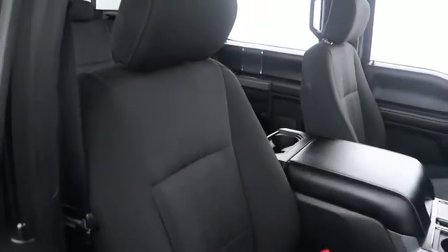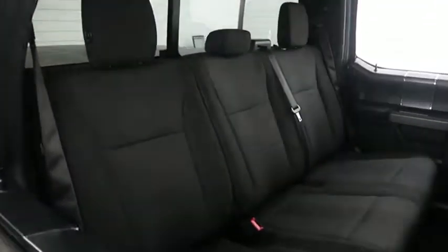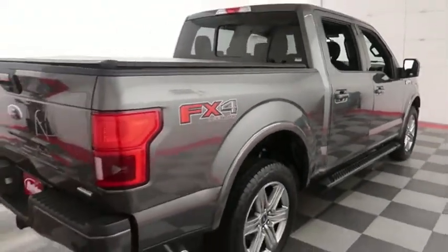Inside, cloth interior. Seats are clean all the way throughout. Up top, you have a panoramic sunroof. One more look down the passenger side before we swing around to the back end.